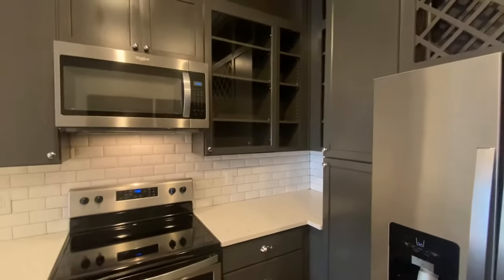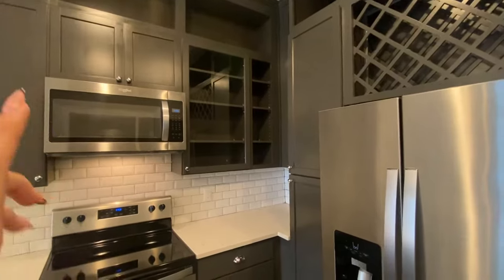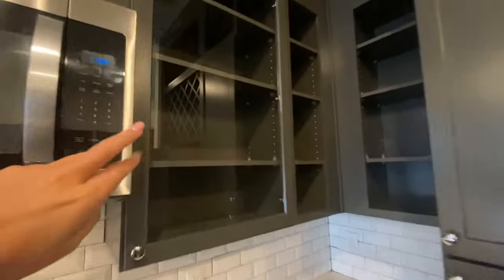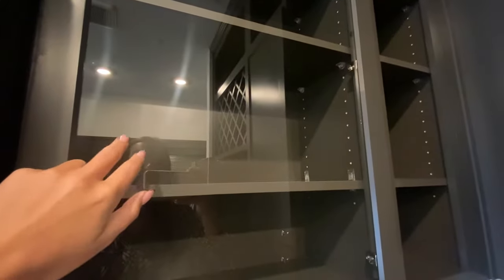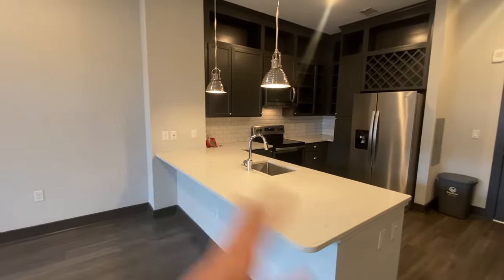Lots of cabinet space in different sizes. You have a glass pane cabinet here as well, so if you wanted to put longer stem wine glasses in here or display your prettier mugs, you could totally do that. Coming over into the living room now — before we get there, I do want to point out you also have lots of bar room. So if you wanted to put three or four bar stools here, you totally could.